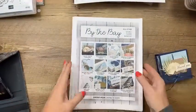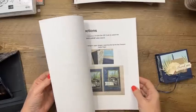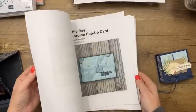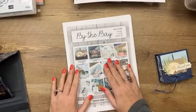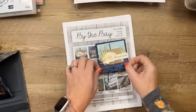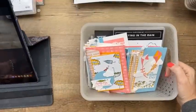New All-Star Tutorials started on the first of this month. We are using the By the Bay suite — the dies are unorderable right now, hopefully coming back soon, because it's a fantastic bundle. There are 12 projects by 12 demonstrators, all video tutorials. Here's mine this month — it's a little treat box. You can earn this for free if you spend $50 with me in March, or you can buy it in my PDF store linked at the top of my blog.